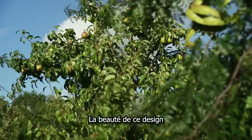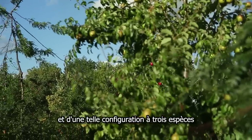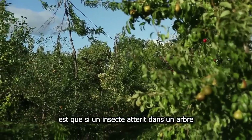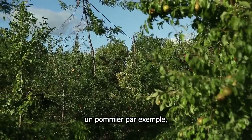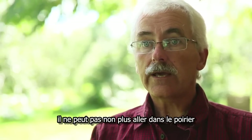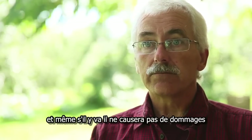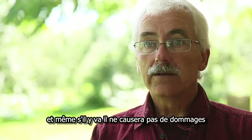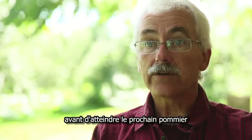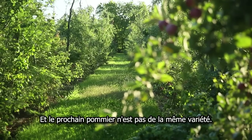The great beauty of this three-species planting configuration is that if an insect lands in one — for example in the apple tree — he can't go into the nitrogen fixer because there are predators there waiting for him. He can't go into the pear, and even if he does, he doesn't affect the pear. So he has a far way to go until he reaches the next apple, which is every three trees — and that next apple is not even the same cultivar.